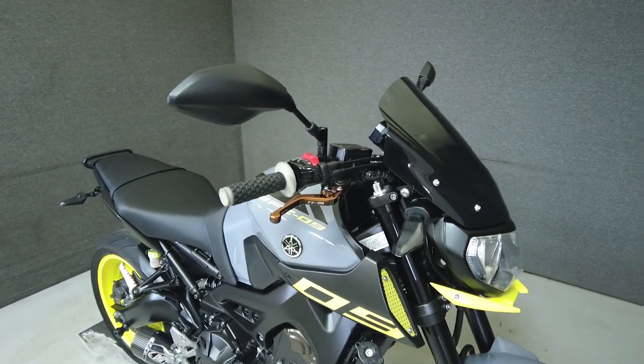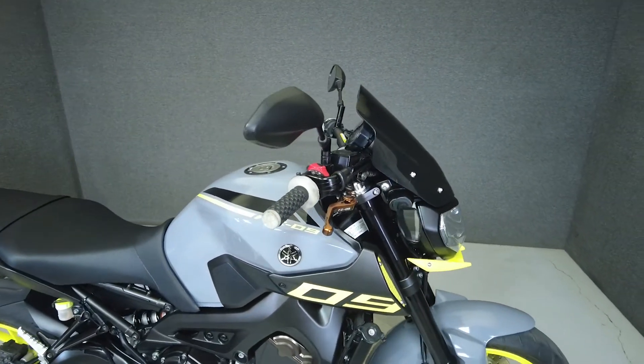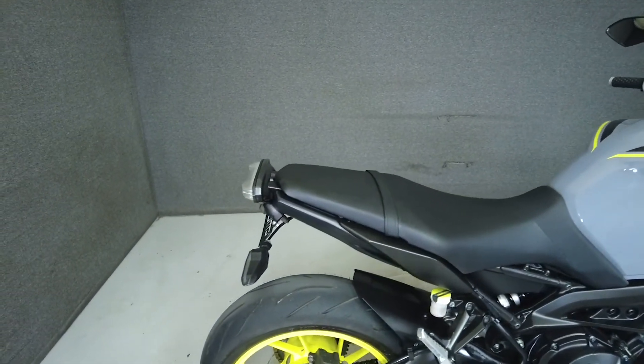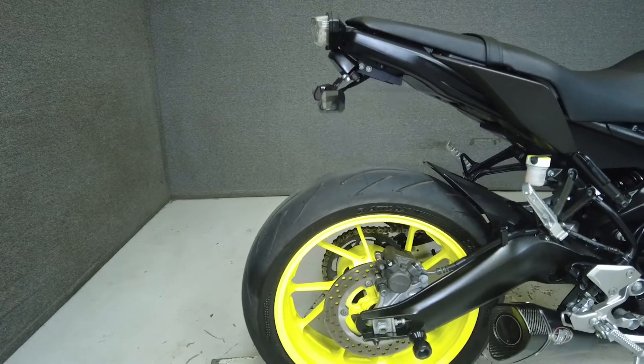It comes equipped with three riding modes and has been upgraded with an M4 exhaust, grips, windscreen, frame sliders, swingarm spools, rear fender eliminator kit, and front and rear turn signals.